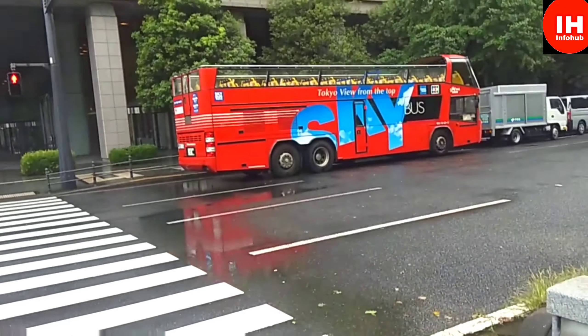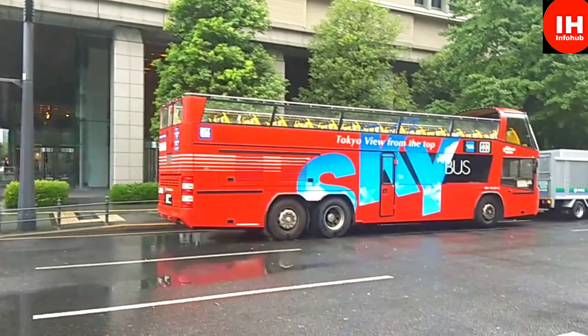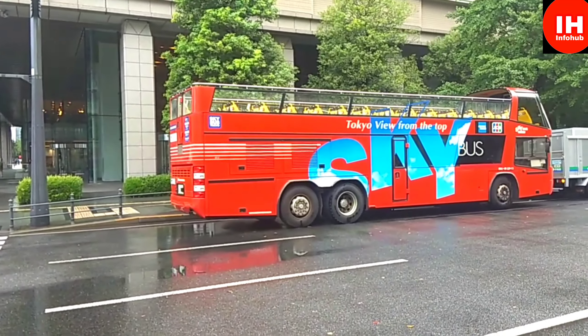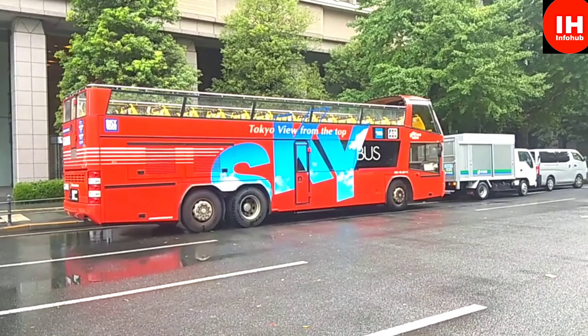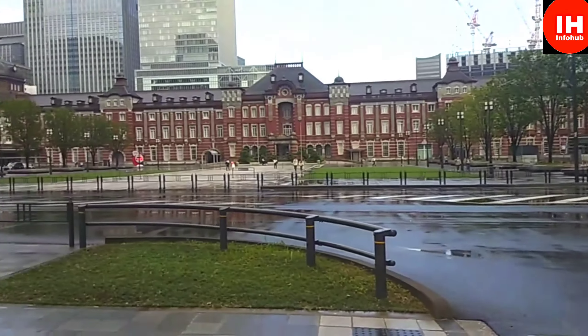You can see a Tokyo view from the top bus that is called the Sky Bus. As of now it is empty and parked — it is due for its maintenance, I guess, otherwise it would have been flying. So this is the entire view.